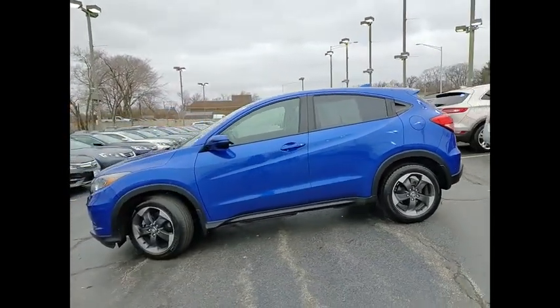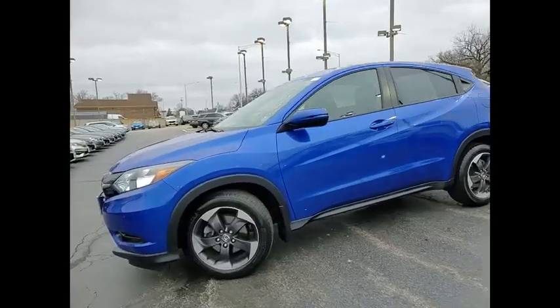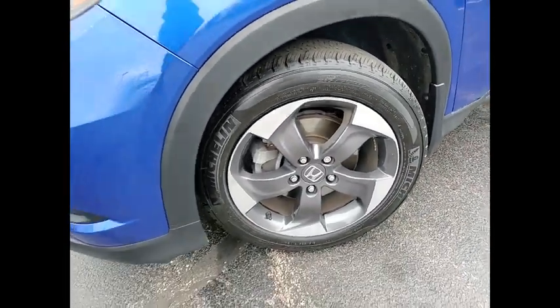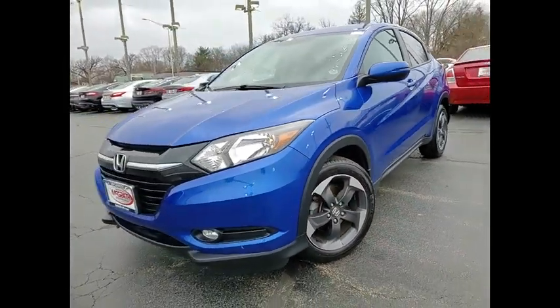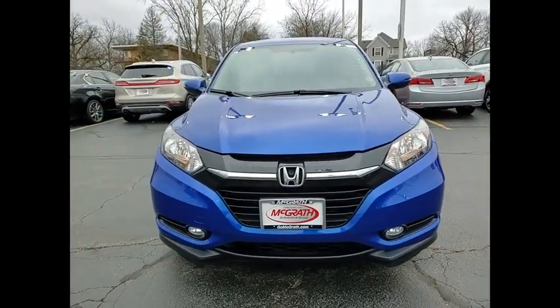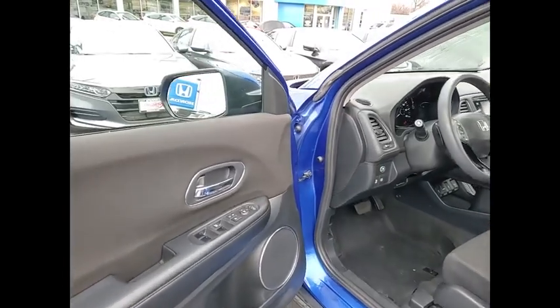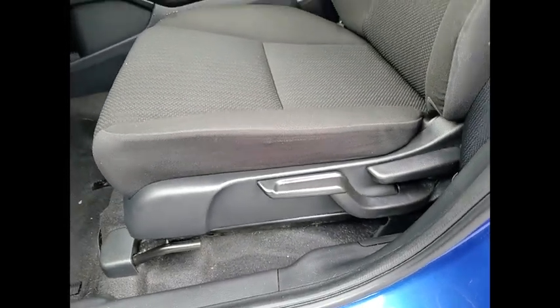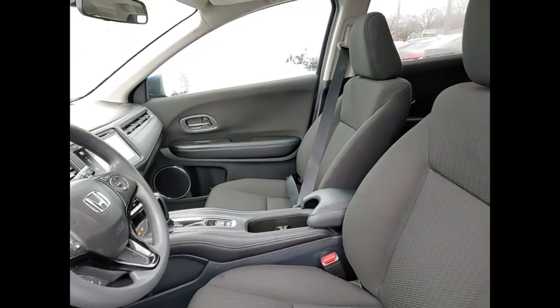If affordable style and reliability are what you're looking for, this vehicle couldn't be more perfect. Drive it today. Take care.